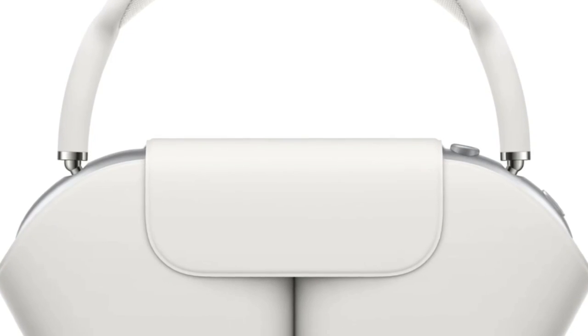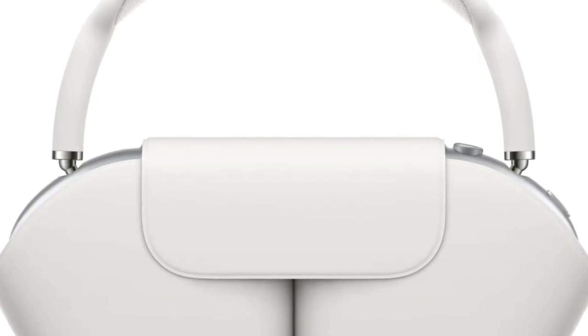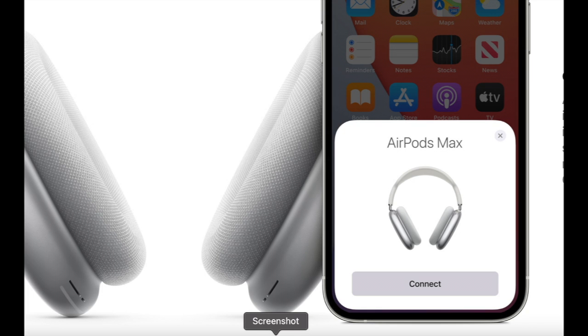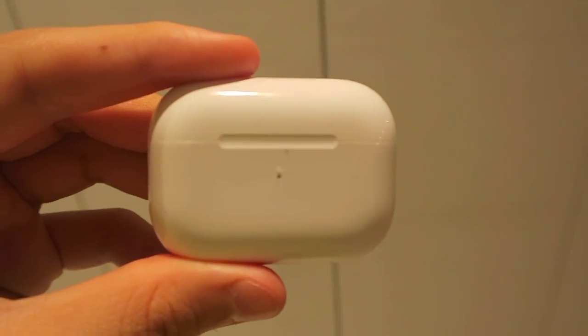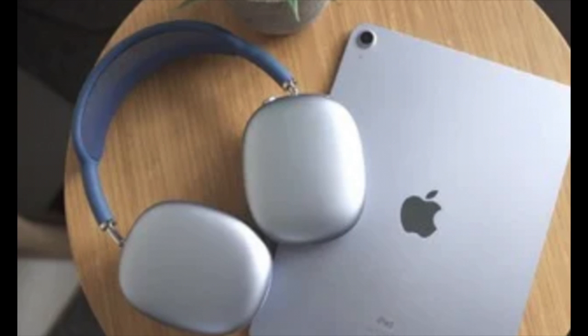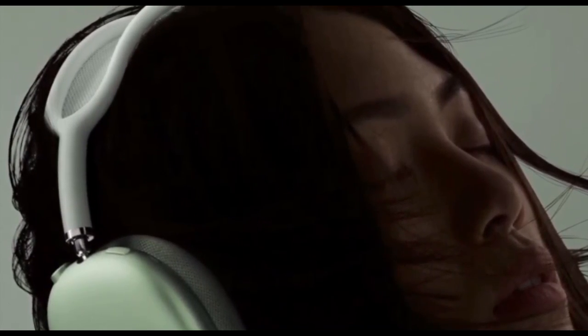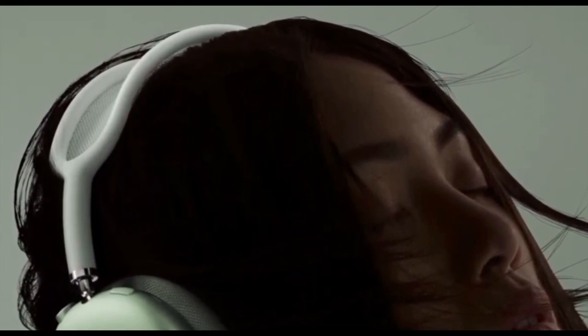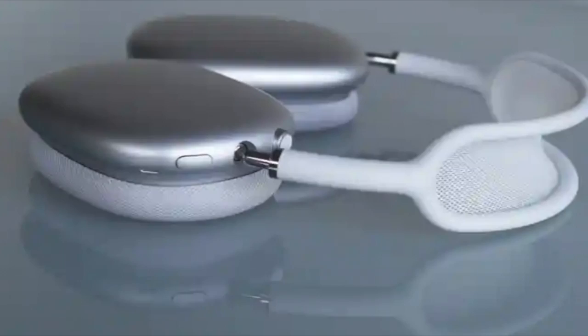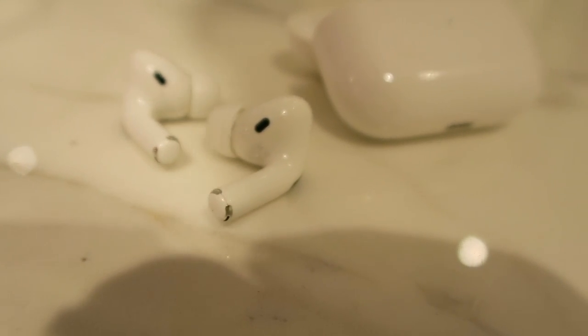In terms of everyday use, both tick that box — both sound great, both offer active noise cancellation, transparency mode, and spatial audio for when you want to relax and watch videos. It really depends on what you want: headphones that fit in your pocket and charge while stored, or headphones that are bigger and need a backpack for travel. By making that sacrifice, you get a more fulfilling sound experience and probably a more comfortable experience when wearing them.